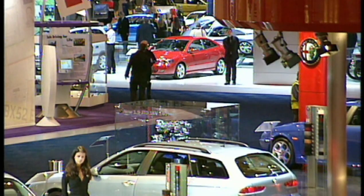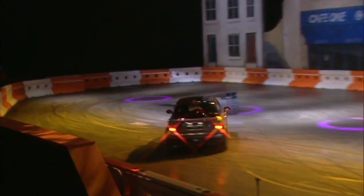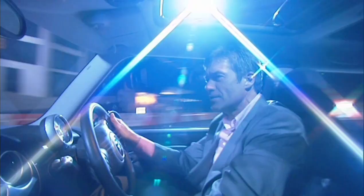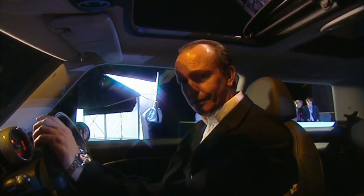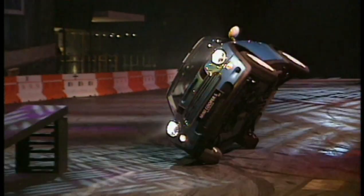The big irony about motor shows is that they're a static celebration of things designed to move. Well, the new Mini has put paid to all that. The amazing Russ Swift will be handbrake turning all day every day till the show closes on November the 3rd. We couldn't resist joining in the fun.